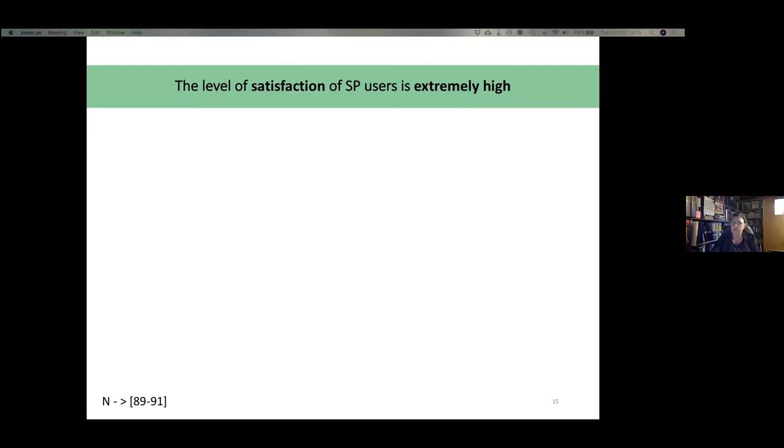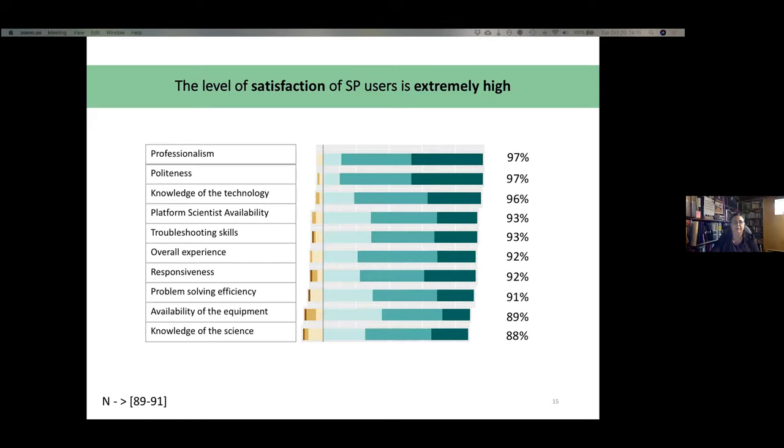For user satisfaction, we wanted to understand how satisfied people were with their platforms. We were very happy to see that levels of appreciation were quite high. The top factor was professionalism, which was the highest-rated and covers all the other aspects of satisfaction — which is very good news.